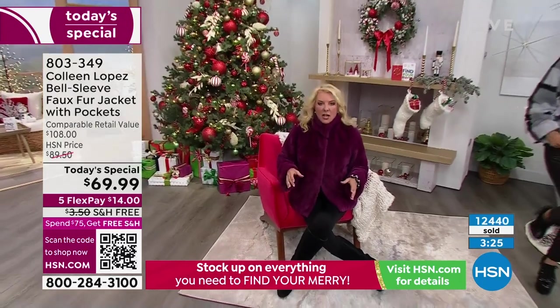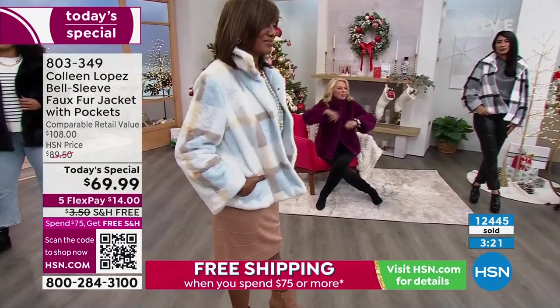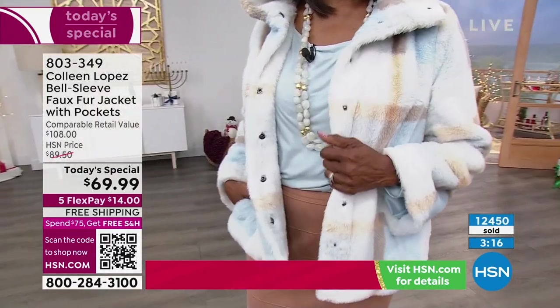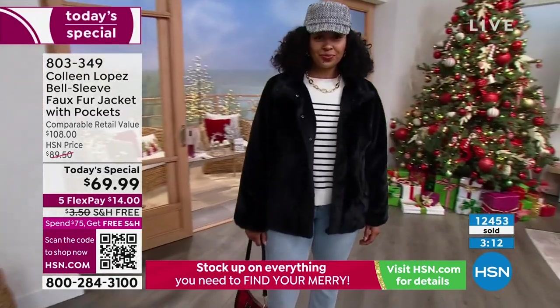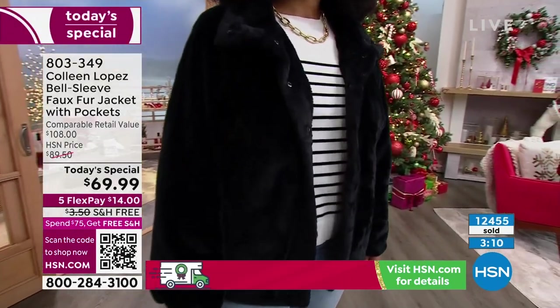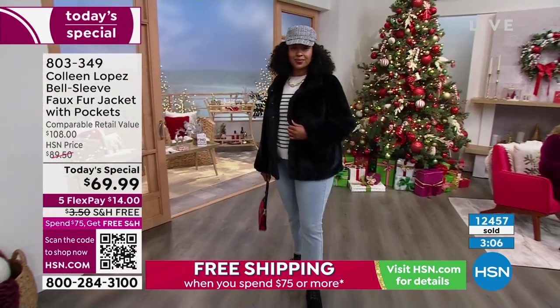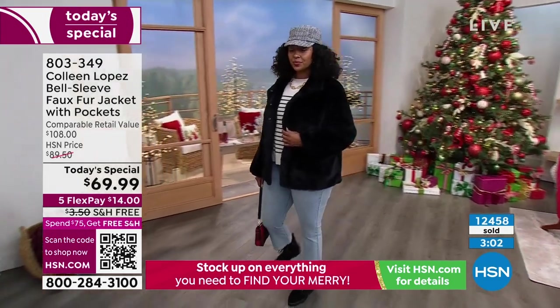There's not a lick of stretch in it, but you don't need it. You want to know — oh, is it going to move? Can I move my arms? Can I drive the car? Absolutely. You do not have to take this jacket off to push the grocery cart, the baby cart, or have a baby on the hip. It's the brilliant way that Colleen and her team cut this jacket to give us roominess without being oversized.